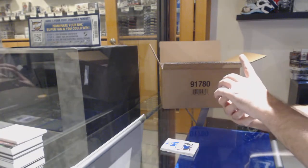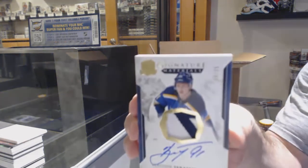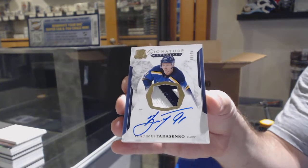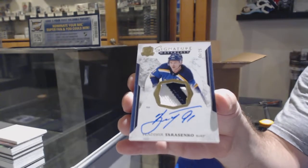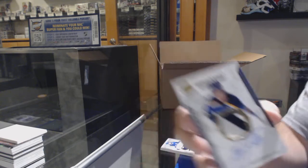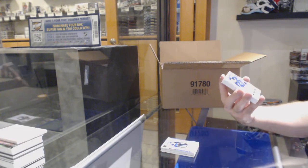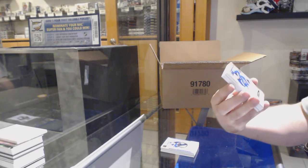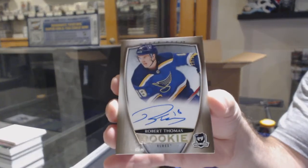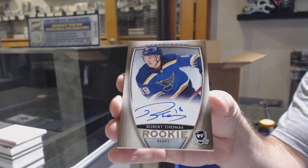For the Blues, we've got a signature materials patch to $25, Vladimir Tarasenko. $14,15 is way different than $15,16 — miles different. For the Blues, number 36, gold rookie auto, Robert Thomas — out of 36.